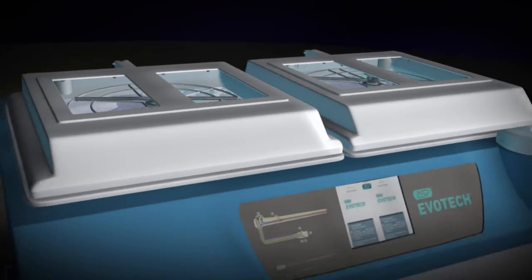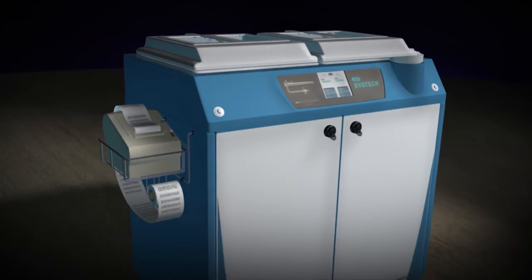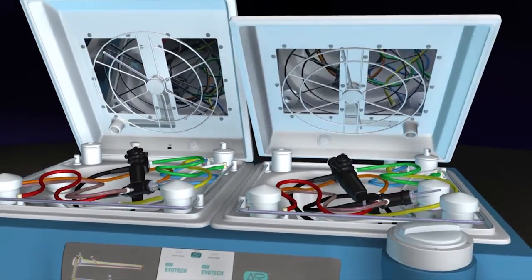ASP's Evotech Endoscope Cleaner and Reprocessor, or ECR, offers quick turnaround time, allowing you to focus more on your patients and less on reprocessing. All of this new language is just the beginning of changes to multi-society guidelines.